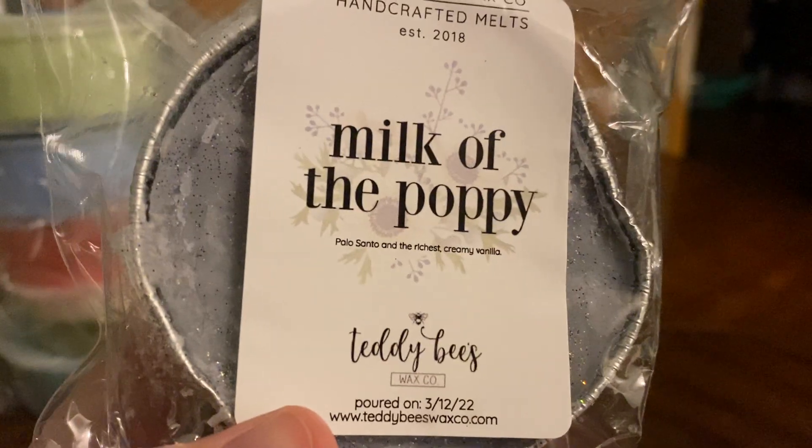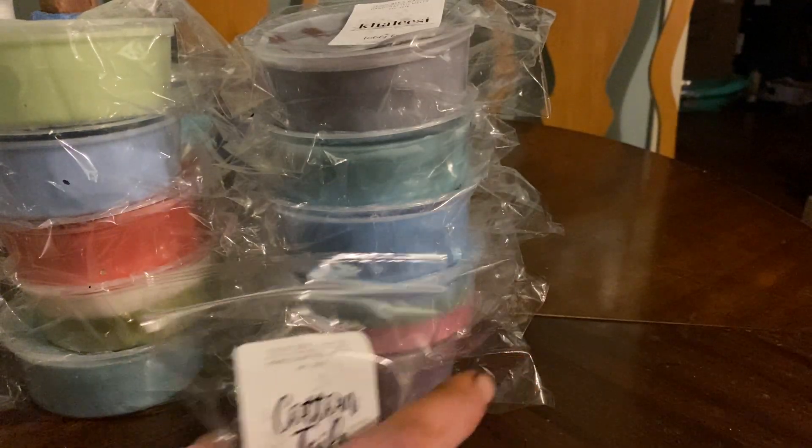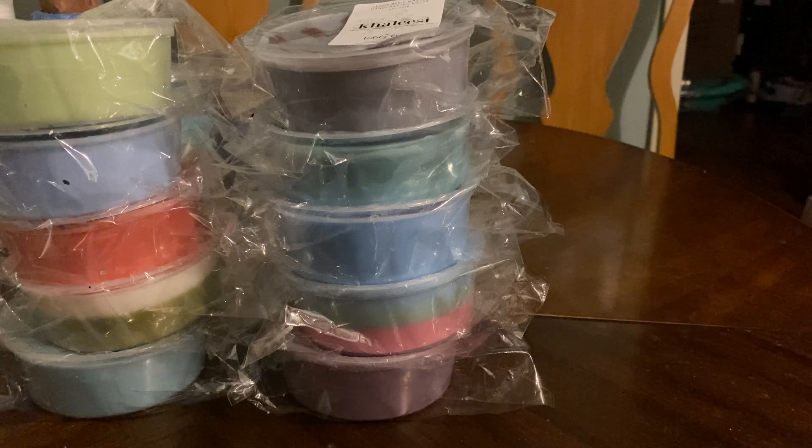Next is Milk of the Poppy, which is palo santo in the richest creamy vanilla. This one I was really unsure about, but I do like it. This is another one I'm going to go back for when she does the ready-to-ship.